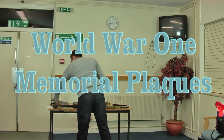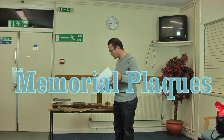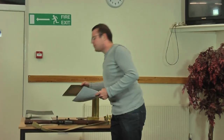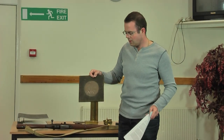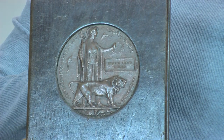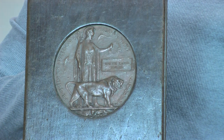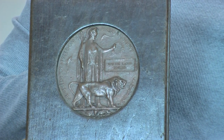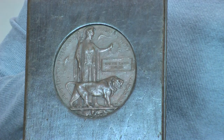Coming on to the second item, we've got what's called the Memorial Plaques. These were sent out to families of soldiers after being killed in battle, either on the battlefield or in the hospital. They were issued after the First World War and were popularly known as the Dead Man's Penny, because it was similar in appearance to a smaller penny coin.